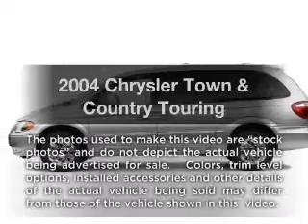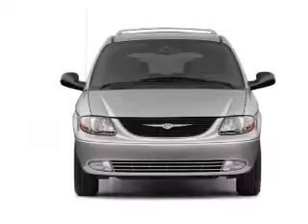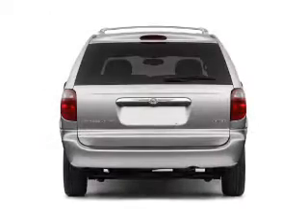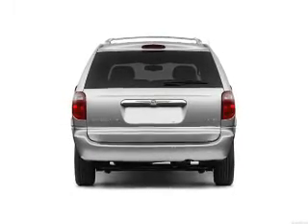Presenting the 2004 Chrysler Town & Country. Travel the roads in style and comfort in this great vehicle. With a solid 6-cylinder engine that responds smoothly to its automatic transmission. Premium wheels give a more luxurious look. The anti-lock braking system will keep you safe on the road.